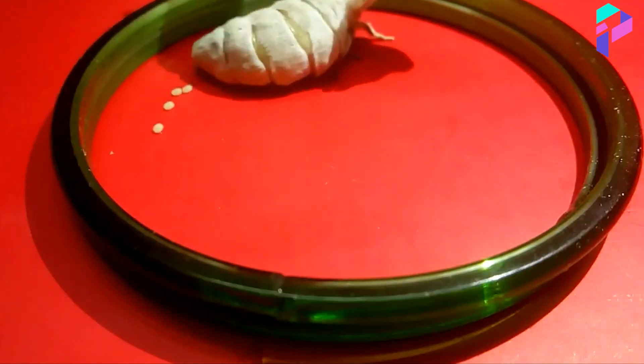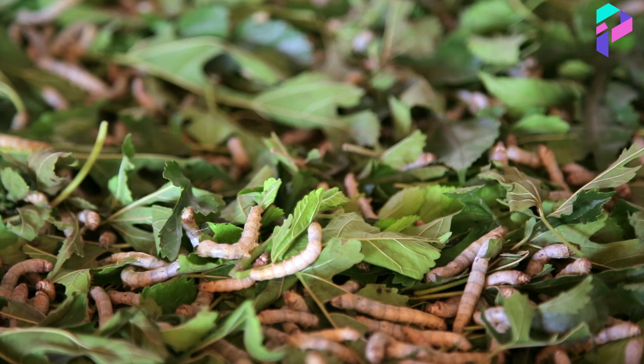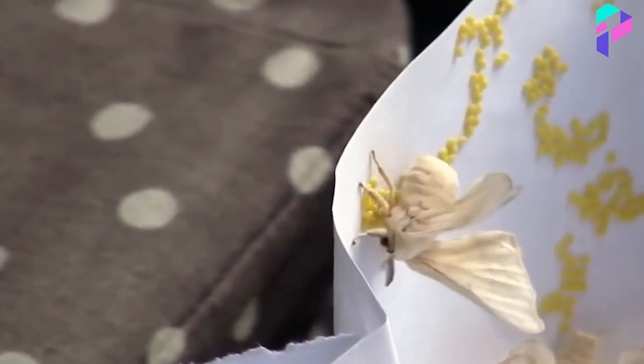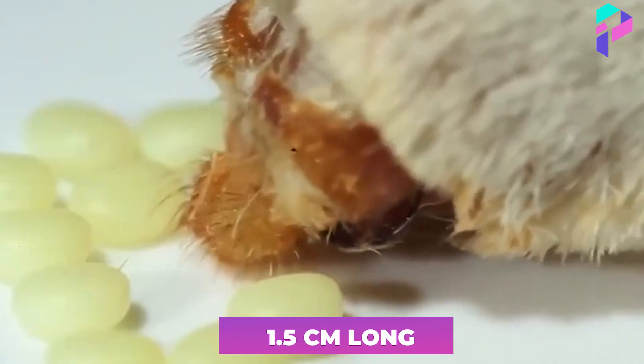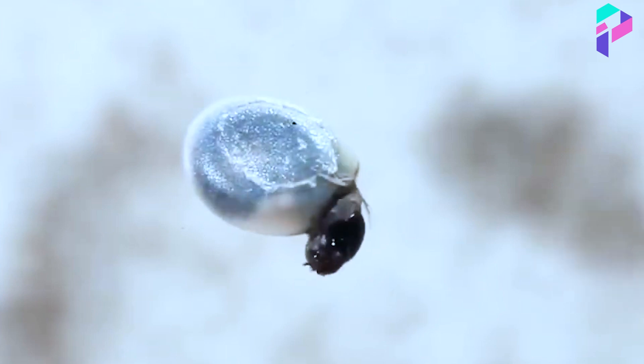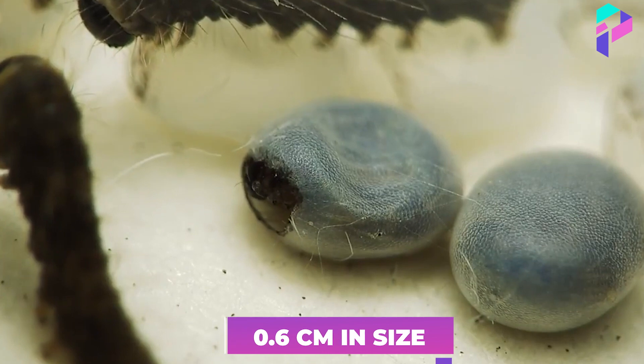These eggs are bought by production, but if they grow them themselves, they begin the process of silk production. The eggs have a kind of flattened oval shape, up to 1.5 cm long. Having these eggs, they are first sorted and given time to hatch into caterpillars that are about 0.6 cm in size.